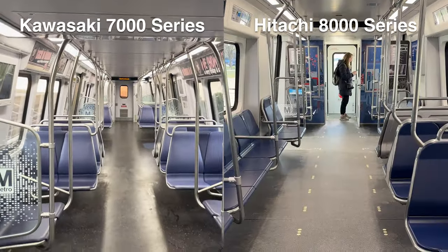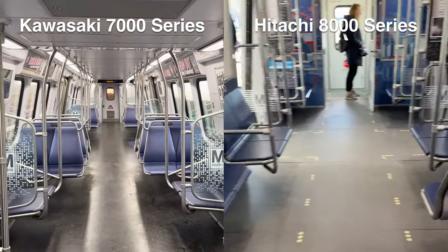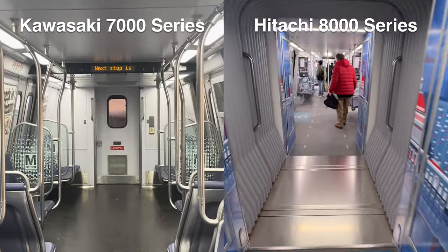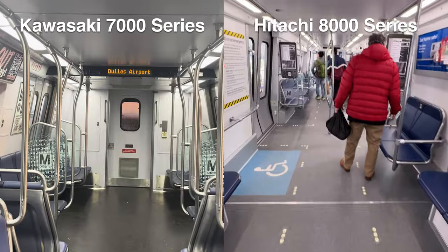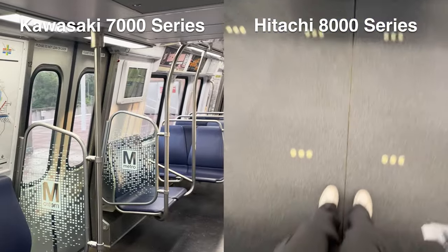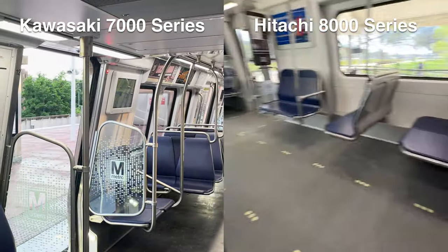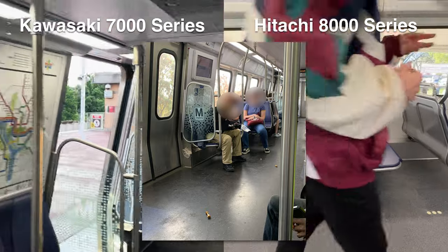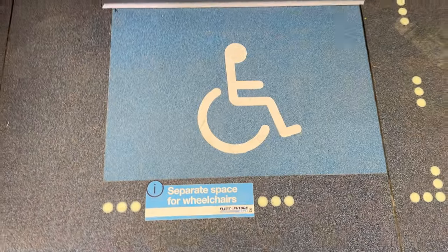Here's a direct comparison shot of the Kawasaki 7000 series and the Hitachi 8000 series. You'll notice some dots along the floor — maybe that's meant to signify the heating elements of the train. I'm not sure I've ever felt cold on a Metro train before, but I'll be excited to try out that feature during the winter months. Though if someone were to spill soda or put chicken wings on the floor, I'm not sure I want to smell that heated-up trash for the duration of my ride.